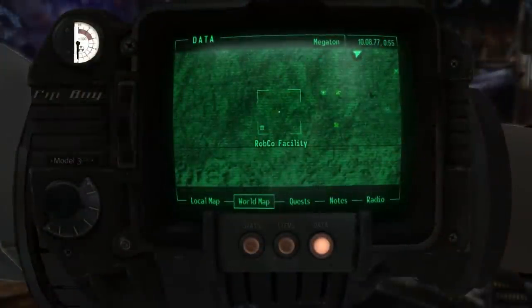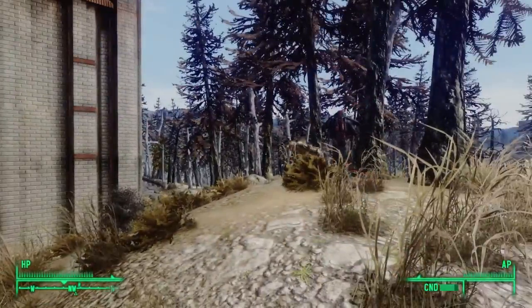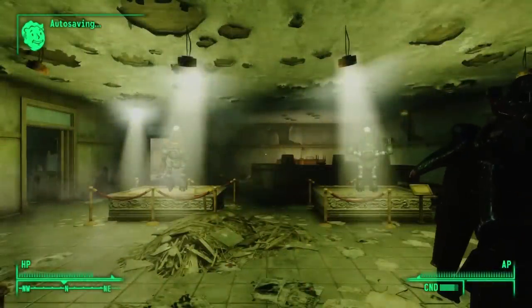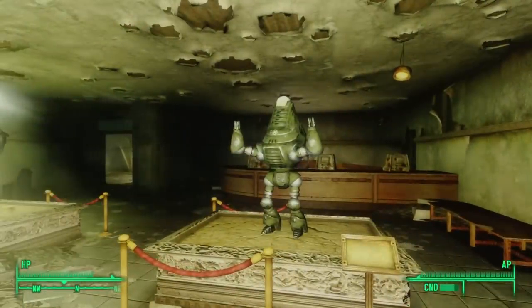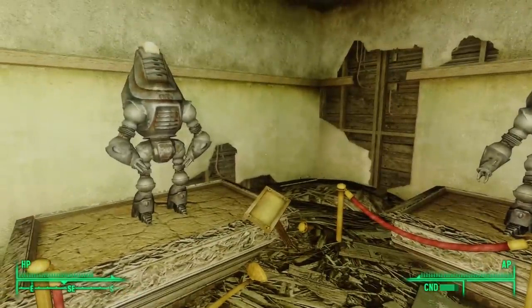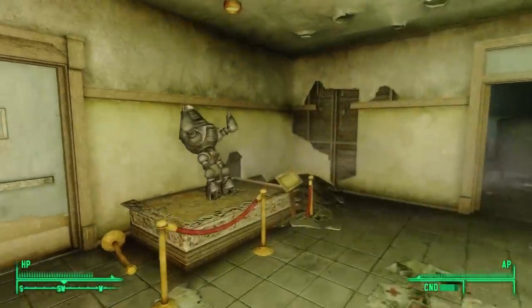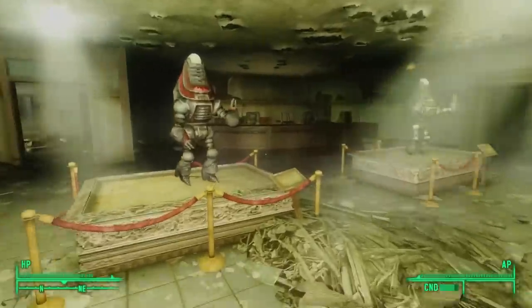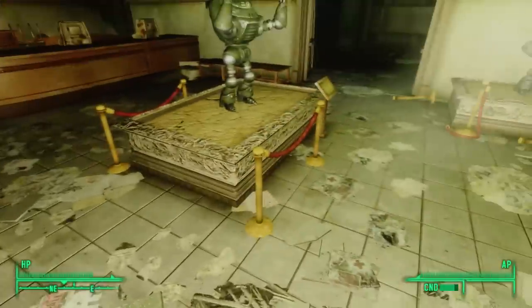But in Fallout 3, when we head to the Capital Wasteland, we find the RobCo facility. We come here during Moira Brown's Wasteland Survival Guide quest, and immediately upon entry we see a bunch of Protectrons — not Mr. Handys. So RobCo made Protectrons. None of the plaques by any of these Protectrons are functional, but we see even here in Fallout 3 that RobCo had a tight relationship with Nuka-Cola.